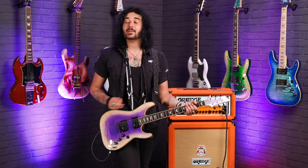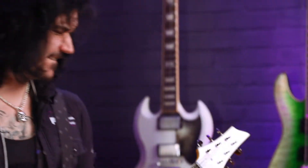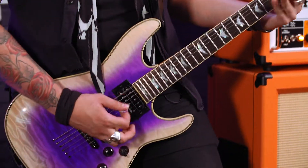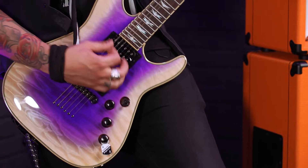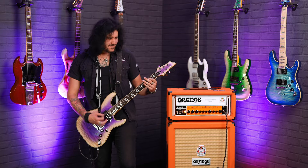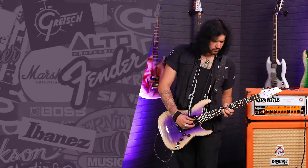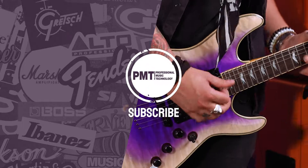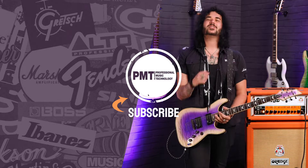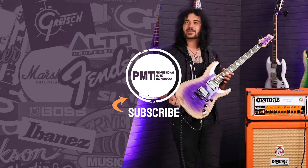So that was the Amethyst PMT Exclusive Schecter Omen 6 — a guitar that I can't stop playing. I've absolutely fallen in love with it, and this is the colour I'd have: the lovely Amethyst Purple.